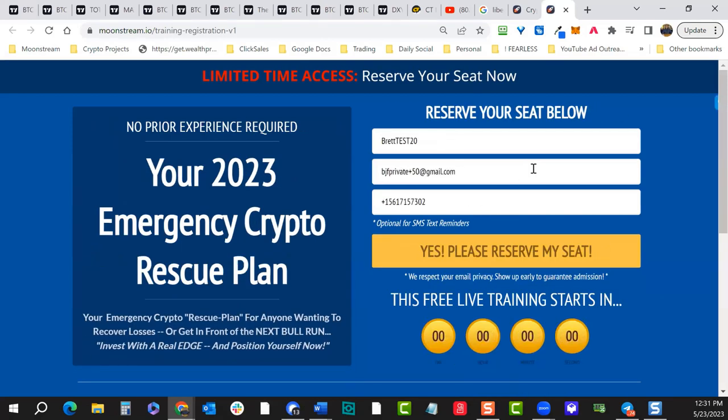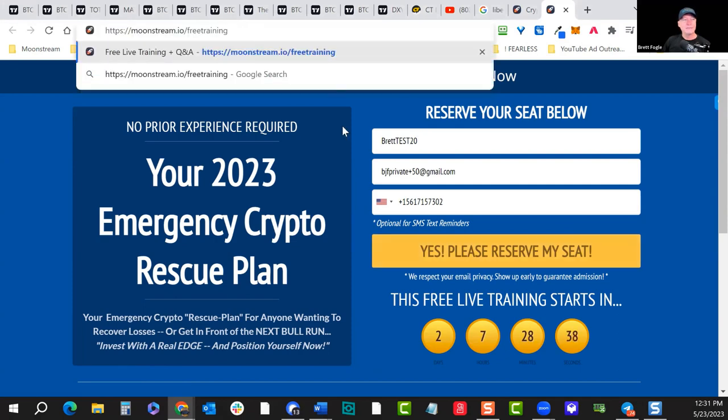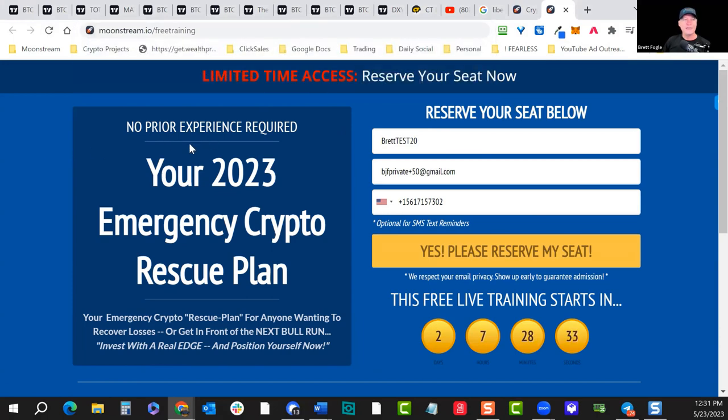If you'd like to join us for this 2023 Emergency Crypto Rescue Plan, we've got some exciting new information. The link is moonstream.io/free-training — you can sign up for free, no prior experience required. It's going to be live. It's your emergency crypto rescue plan for anyone wanting to recover losses — a lot of us lost money last year. If you want to get back on track and invest with an edge and position yourself for the next bull run, this is for you.